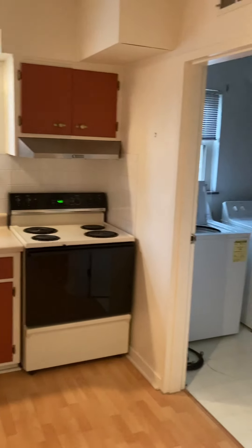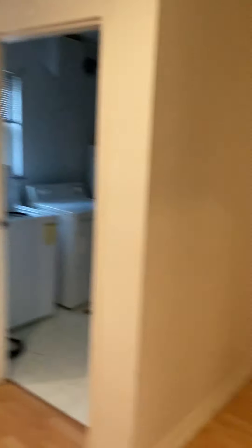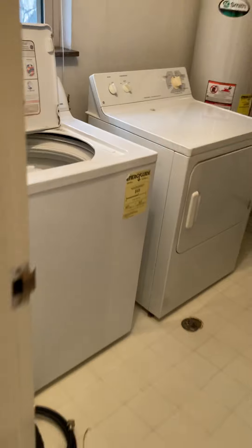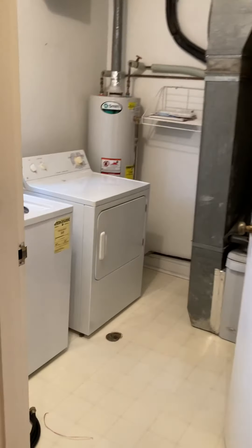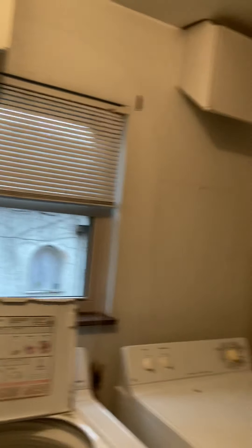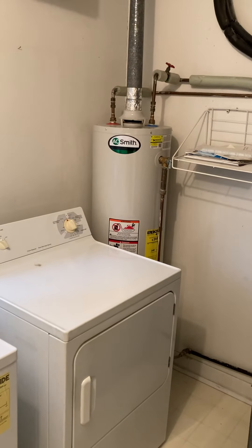And finally the kitchen — laminate flooring, it's a little squeaky in some spots — that could probably be corrected. Plenty of shelf space, cabinet space, and counter space, probably more than you need in this unit. A little dated but everything's in good nick.